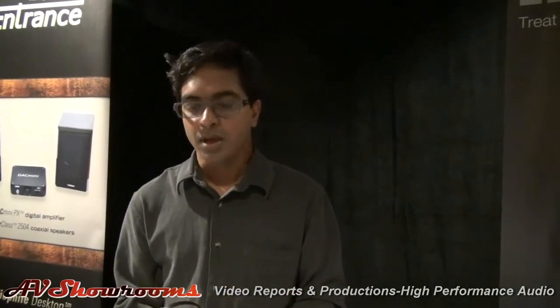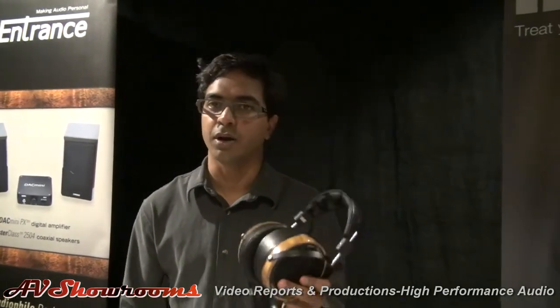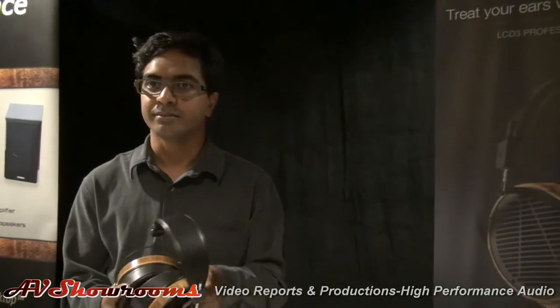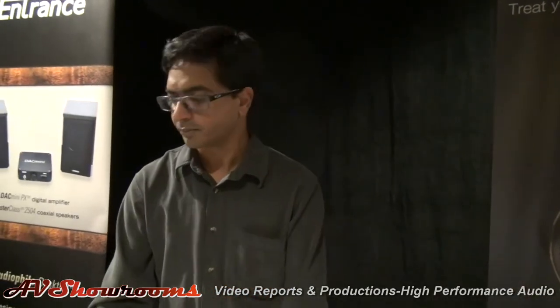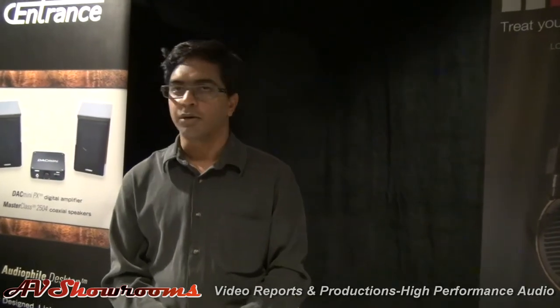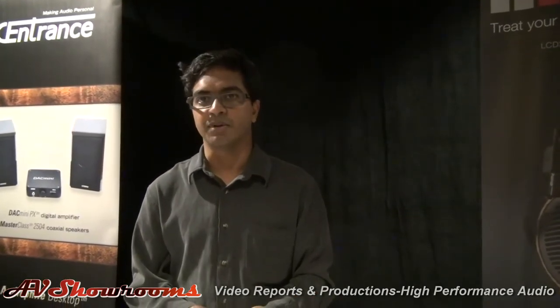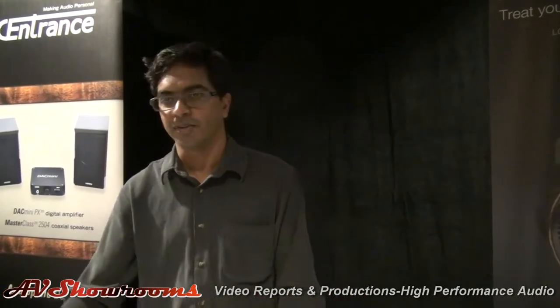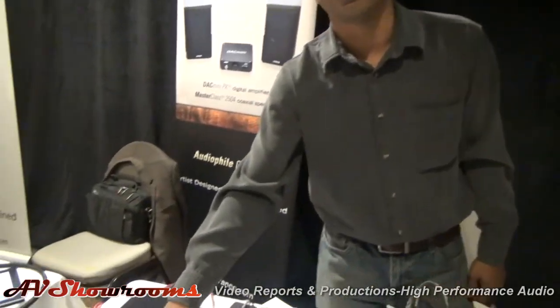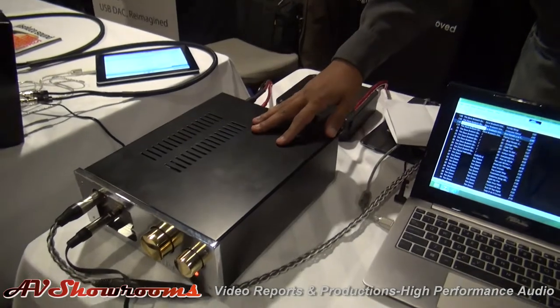What do they retail at? This one retails at around two thousand dollars, and this one is a thousand dollars — so one thousand and two thousand. These are planar magnetics. Do they have any special amplification needs? You can drive them off even an iPod; they don't need any special amplifier, but obviously they perform well with a good amplifier. We are showing here the EAR headphone amplifier — from a laptop, it's linked to a Dacmini, then to the EAR amplifier.